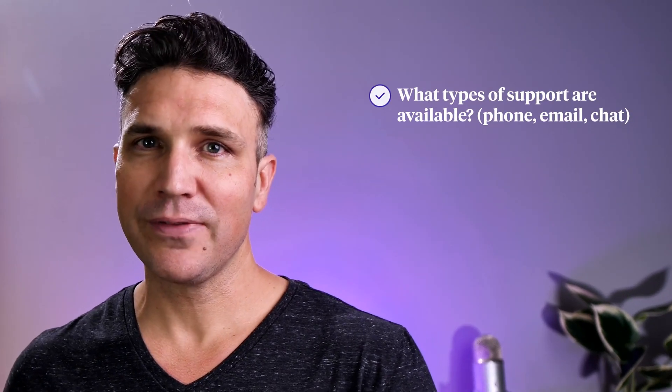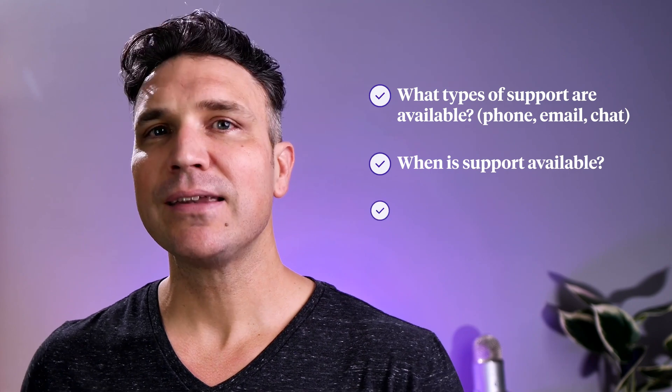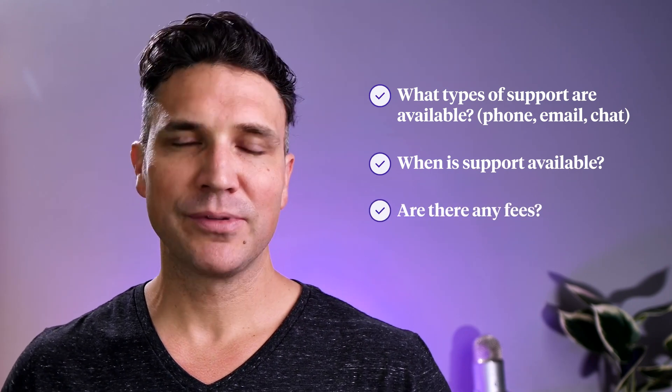Customer support. You want a registrar that has excellent customer support, so that if you have any questions or issues, you can easily get in touch with their team. Things to look for are what types of support are available, like phone, email, or chat, when it's available, and if there are any fees for premium support.